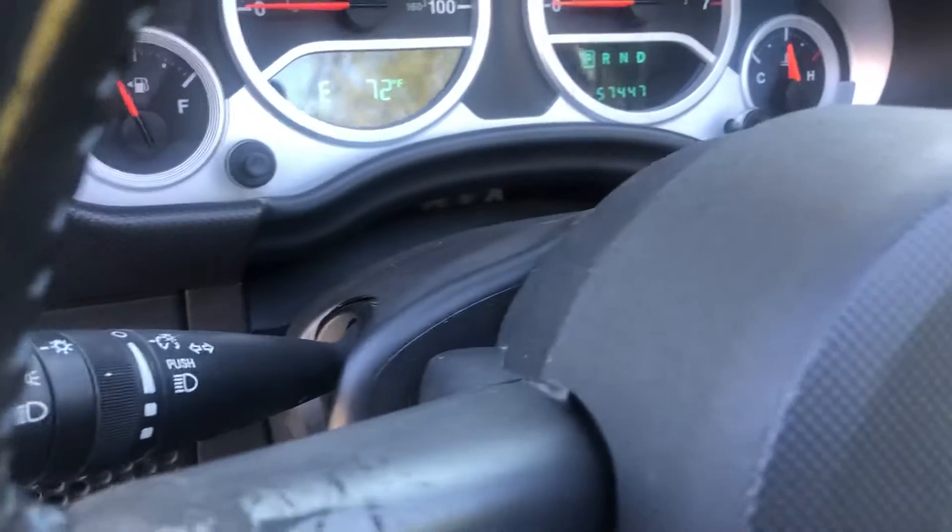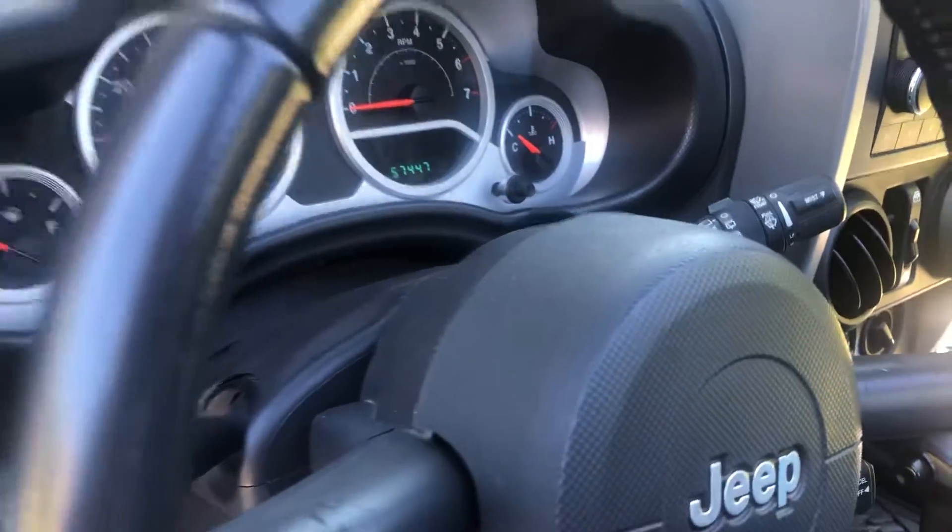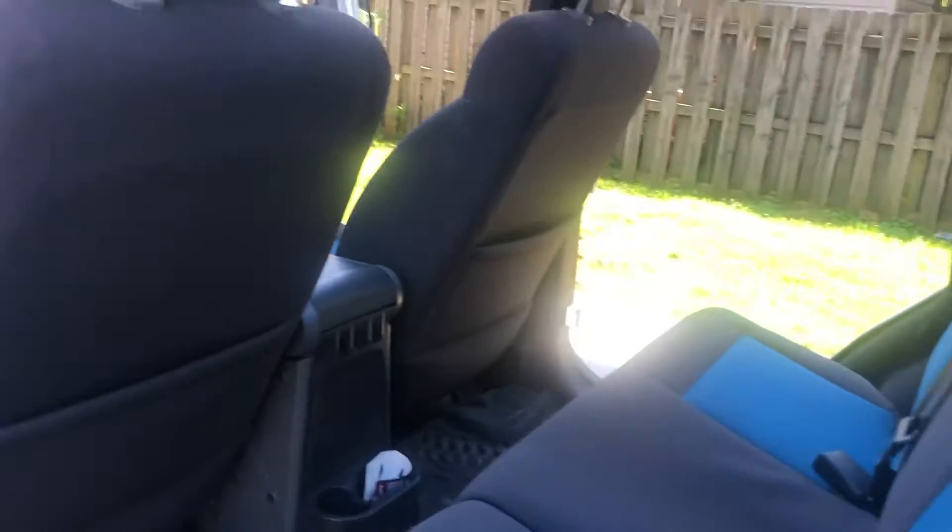All the normal features: fog lights, rear wiper, front wipers, all that stuff. Speakers in the back, and again the upgraded sound system.